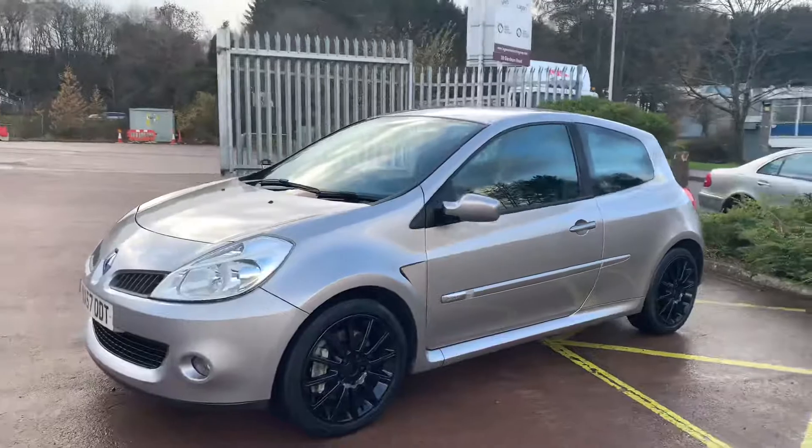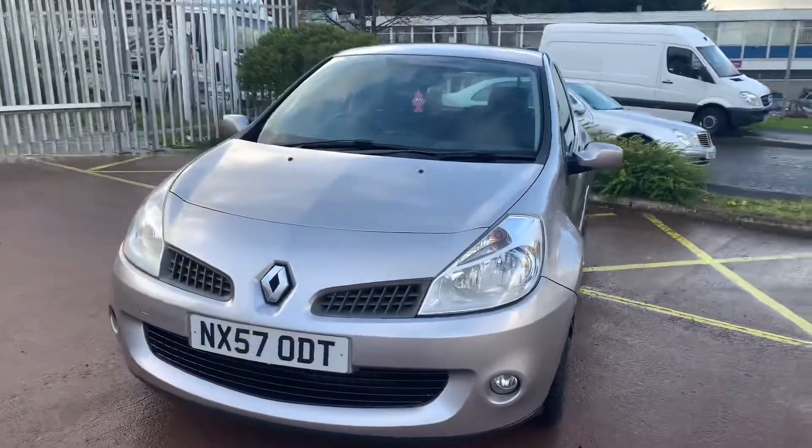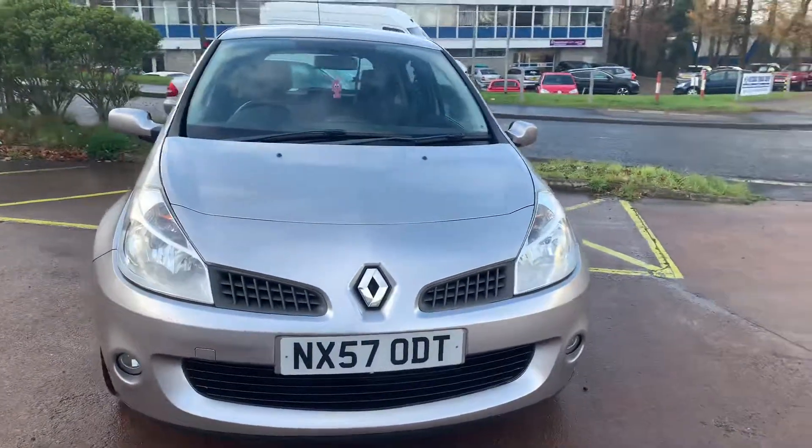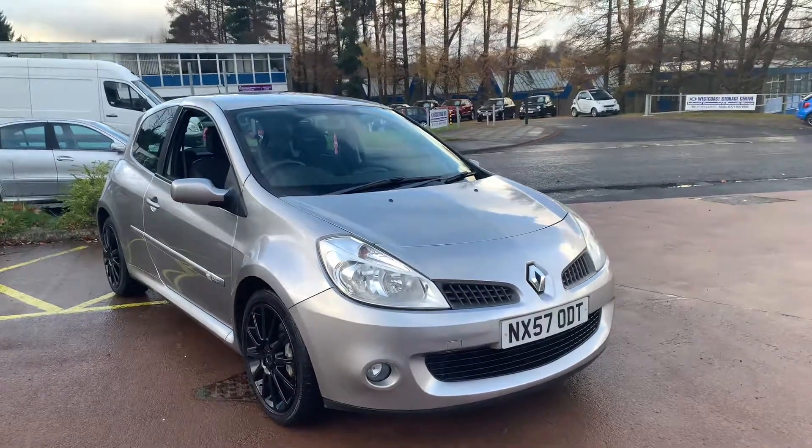It's just been serviced, with 12 months MOT included. There is finance available on this vehicle, and you'll find more pictures and more information on our website at www.tvs-glasgow.co.uk. Thanks for watching.